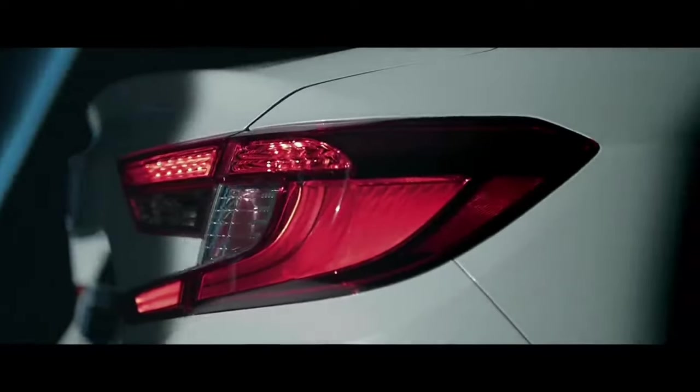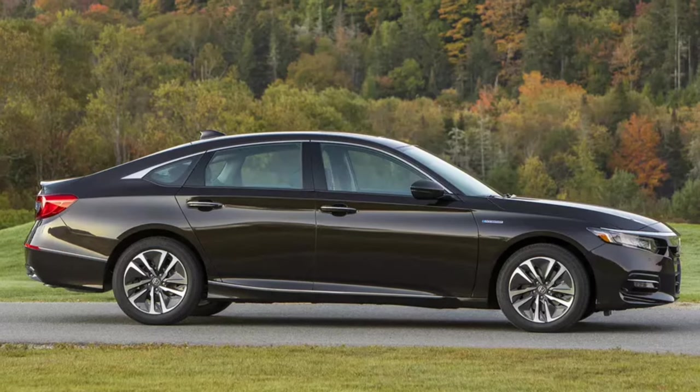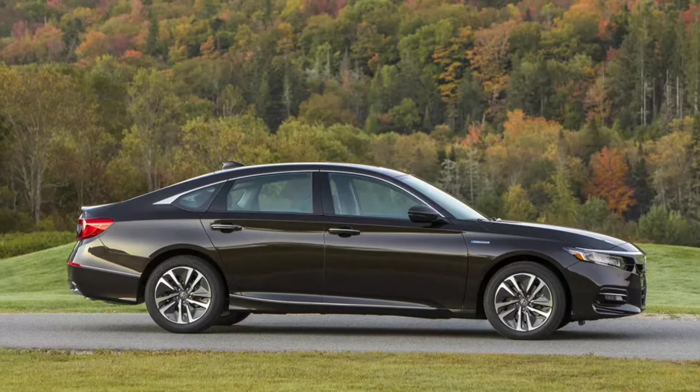The outgoing Accord's various curves, arcs, and C-shaped tail lights — all holdovers from previous-gen Honda design — will be straightened out, removed entirely, or, in the case of the tail lights, slimmed down and simplified.